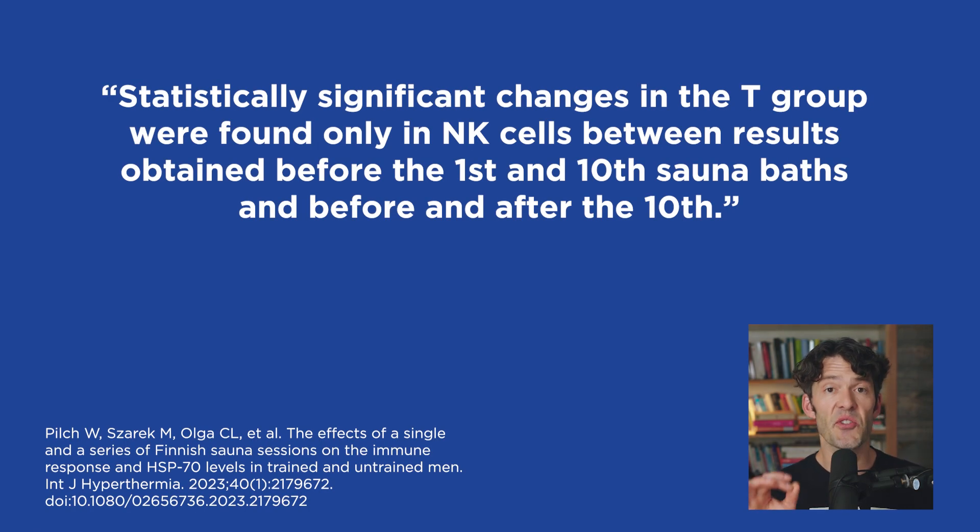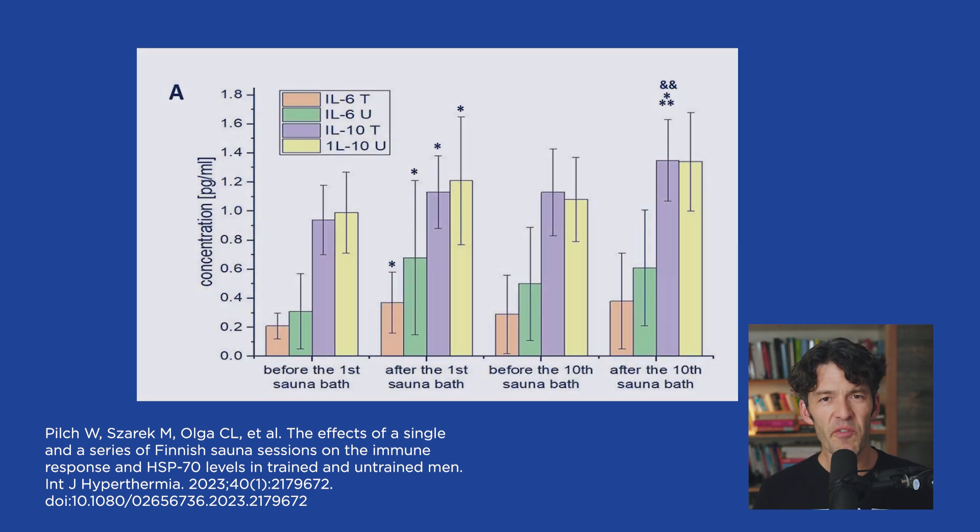The best time to go in the sauna is winter, when there are sick people all around you — it's good for your immune system. The scientists found statistically significant changes in natural killer cells in the trained group, specifically between results before the first session and after the 10th sauna bath. I want to focus on the anti-inflammatory cytokines, specifically interleukin-10, which increases significantly — this is one of the only anti-inflammatory interleukins. Sauna therapy might also mediate favorable hormetic responses through interleukin-6, which is released from skeletal muscle during exercise.